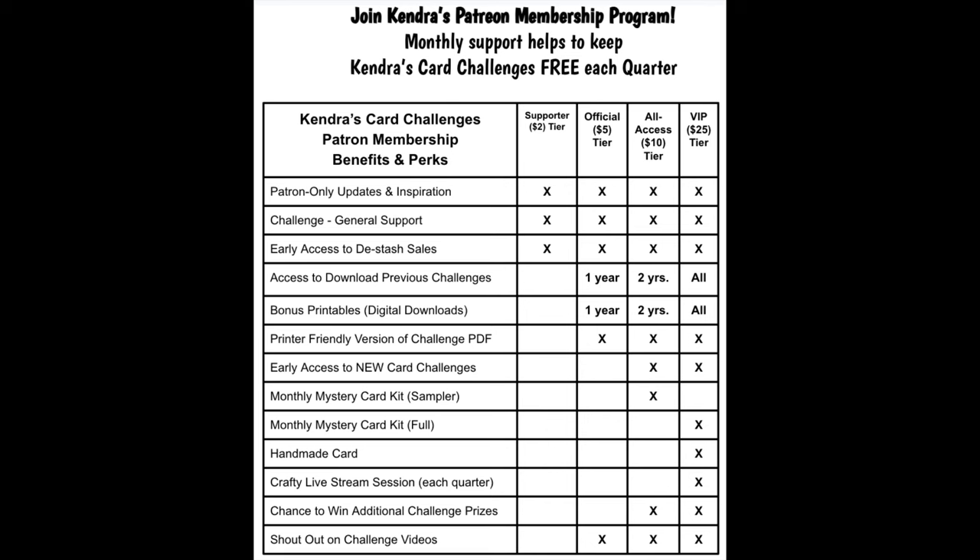They're a lot of fun, and you'll get to sample products from some of our amazing prize sponsors and other brands. For $25, VIP patrons receive additional benefits on top of what's already been mentioned, including a handmade card from me each month, a full-size mystery card-making kit with enough supplies to make 15 or more card fronts, access to additional video tutorials, and a crafty livestream session each quarter.